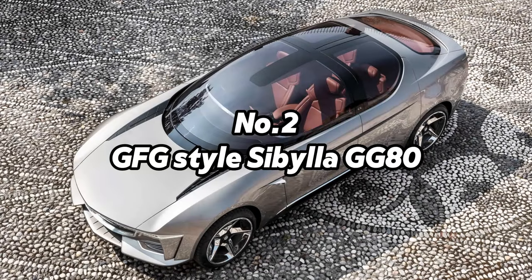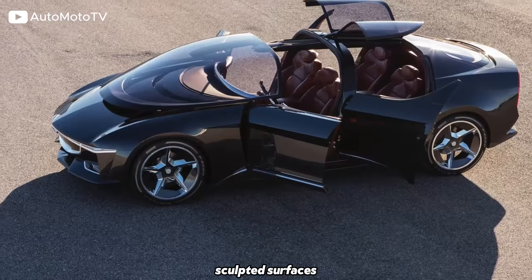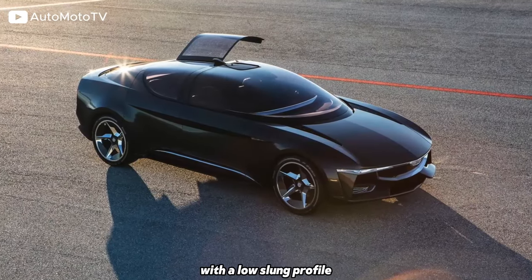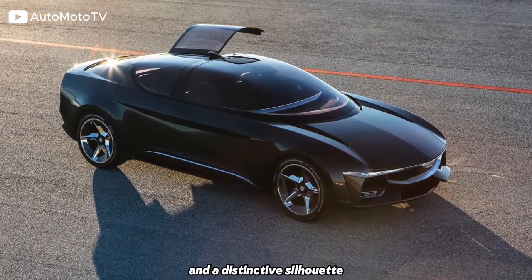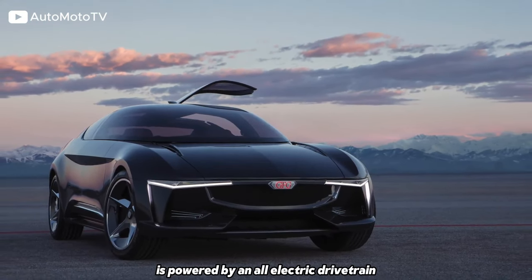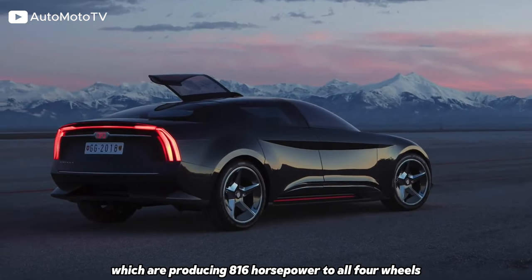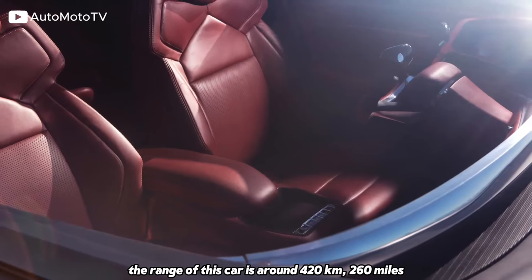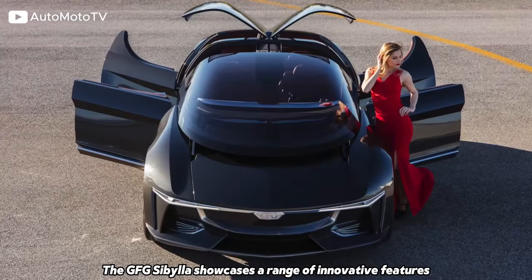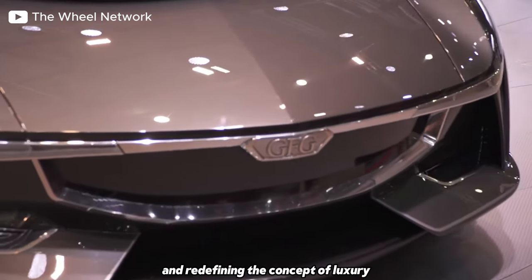Number 2: GFG-style Sibylla GG80. It features a striking and avant-garde design, with flowing lines, sculpted surfaces, and futuristic styling cues. It has a sleek and aerodynamic body with a low-slung profile and a distinctive silhouette that sets it apart from traditional sports cars. The GFG Sibylla is powered by an all-electric drivetrain with a quad-motor setup producing 816 horsepower to all four wheels. The range of this car is around 420 kilometres (260 miles). The GFG Sibylla showcases innovative features and technologies aimed at enhancing the driving experience and redefining the concept of luxury.